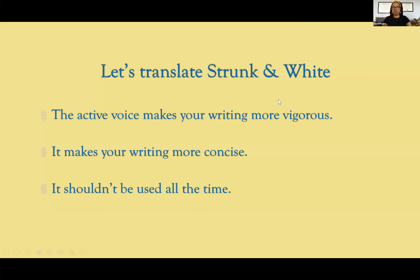Let's translate Strunk and White and what they have to say about the active voice. The active voice makes your writing more vigorous — we can see from the example, 'I was going to go to the mall' versus 'I went to the mall,' very vigorous and more direct. It also makes your writing more concise. 'I was going to go to the mall' is eight words versus 'I went to the mall,' five words — we shaved off three whole words.